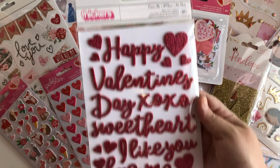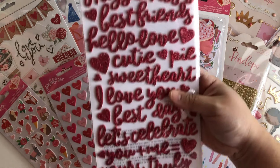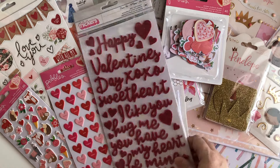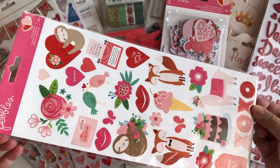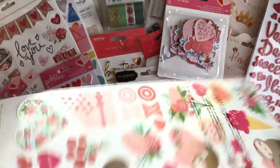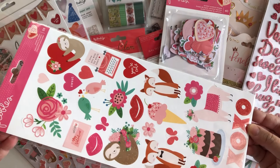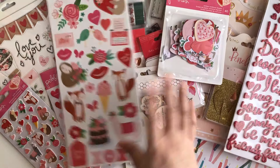So many words you can use with these thickers — I like that they're smaller because sometimes they're so big that I don't know where to place them. And then I got a 12 by 12 sheet of cardstock stickers from the Pebbles Loves Me collection.